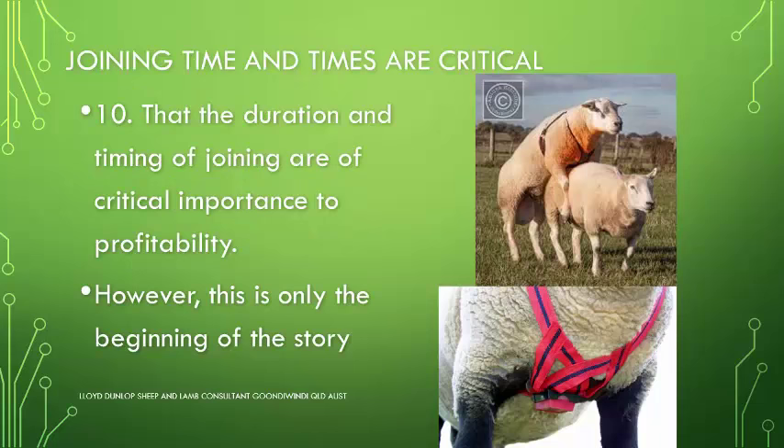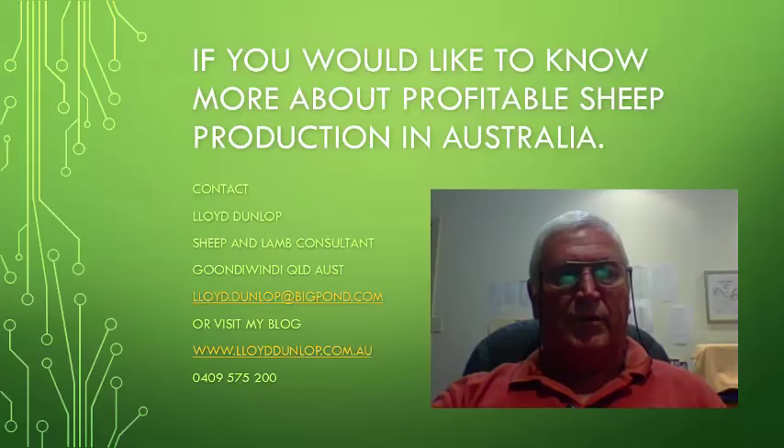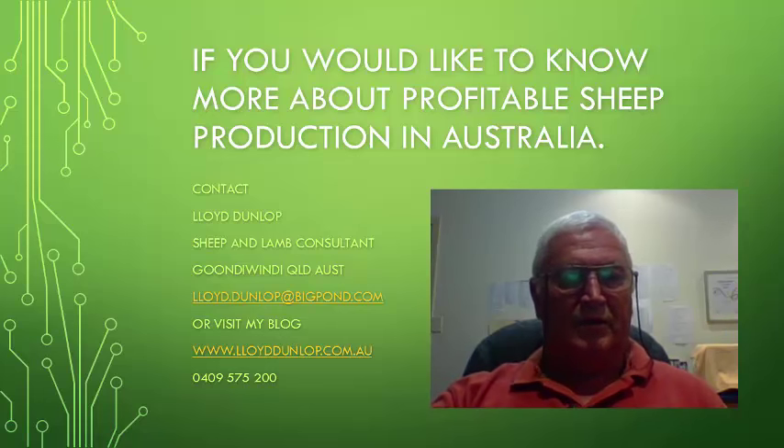The final point is that joining times and timing are critical. The duration and timing of joining are of critical importance to profitability. Without them, chaos reigns in areas of supplementary feeding, marketing of sheep, and management issues on the farm. However, these ten points are only the beginning of the story. If you would like to know more about profitable sheep production in Australia, you can contact me at my website www.lloyddunlop.com.au, or email me at lloyd.dunlop@bigpond.com.